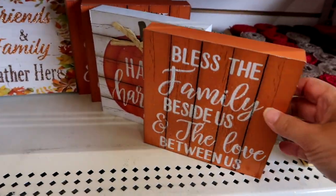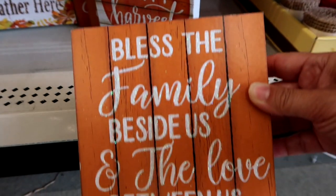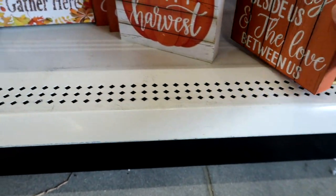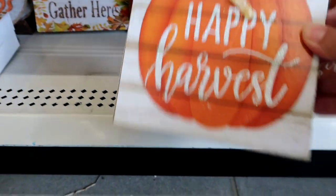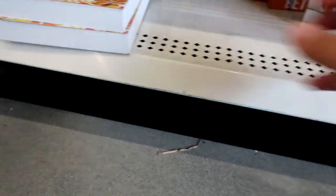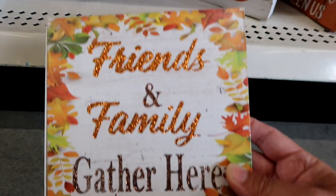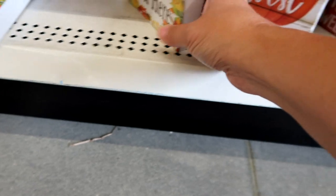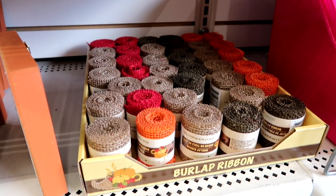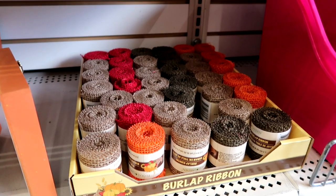These signs are new — I haven't seen these. Have you guys seen these yet? 'Bless the family beside us' and 'love between us.' This one's adorable, it says 'Happy Harvest.' I'm going to get that one. And when you see this burlap, pick it up because it goes fast and it's perfect for projects.